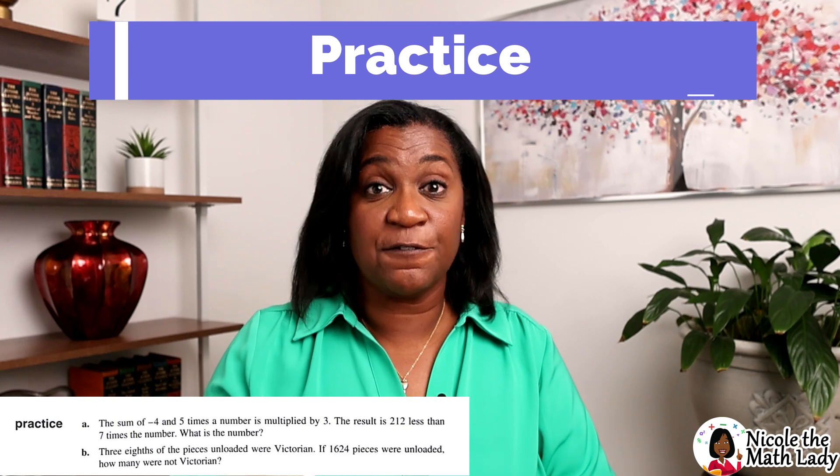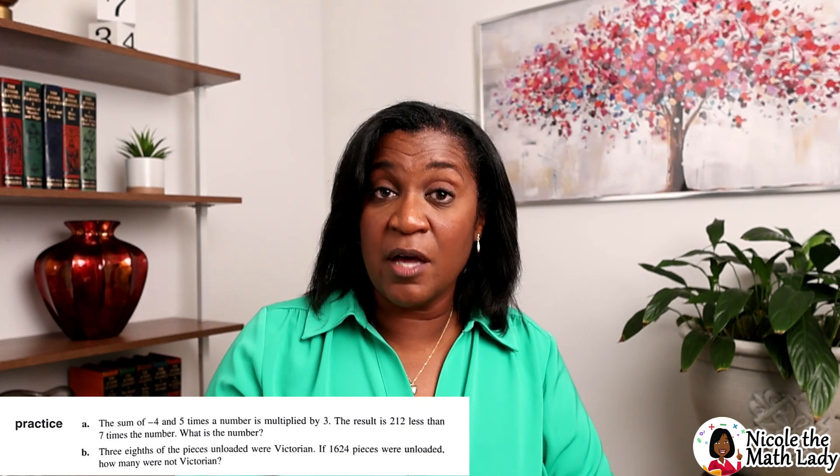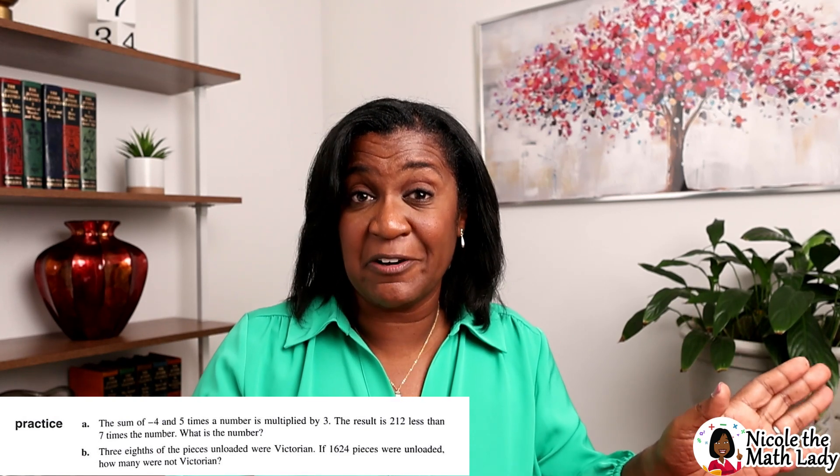The second part of the lesson is called practice, where we give a few practice problems on what they just learned in the new material. It's just a couple of problems — five to 10 minutes. You should know that there are answers to these in the back of the book, but there are no walkthroughs, just the final answer. Just FYI for parents.